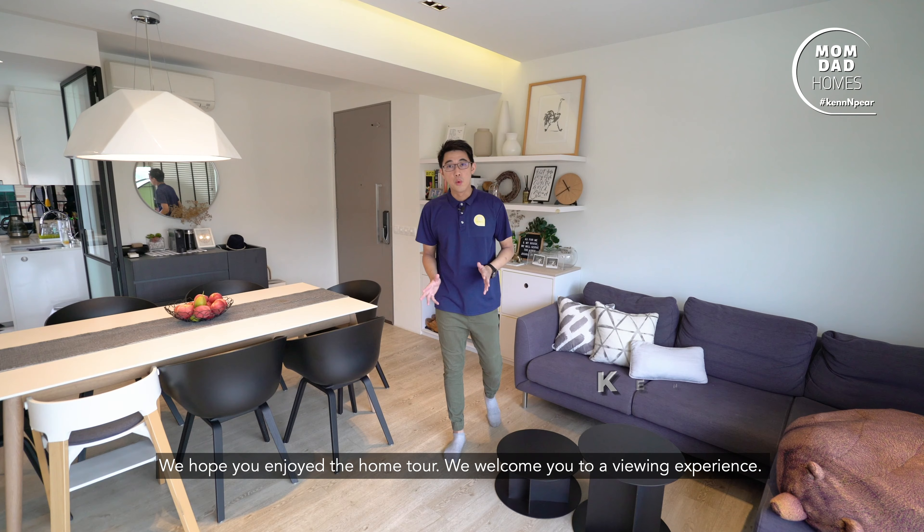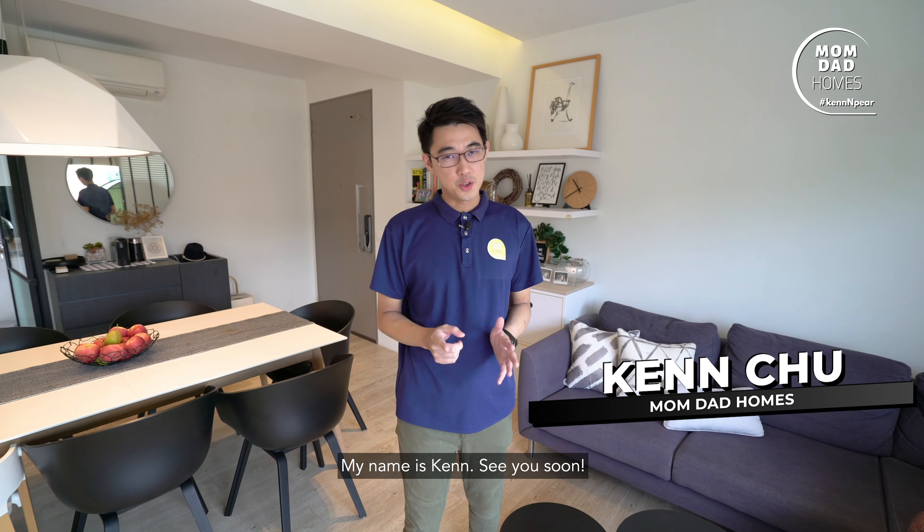We hope you enjoyed the home tour. Welcome you for your viewing experience. My name is Ken. See you soon.